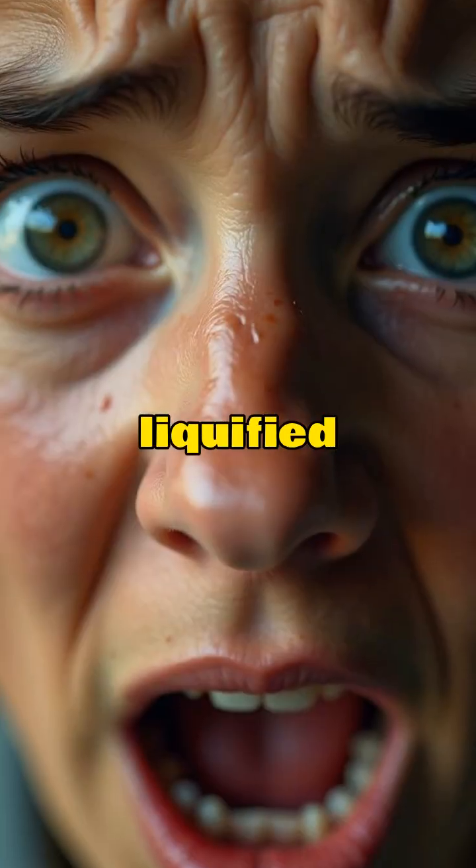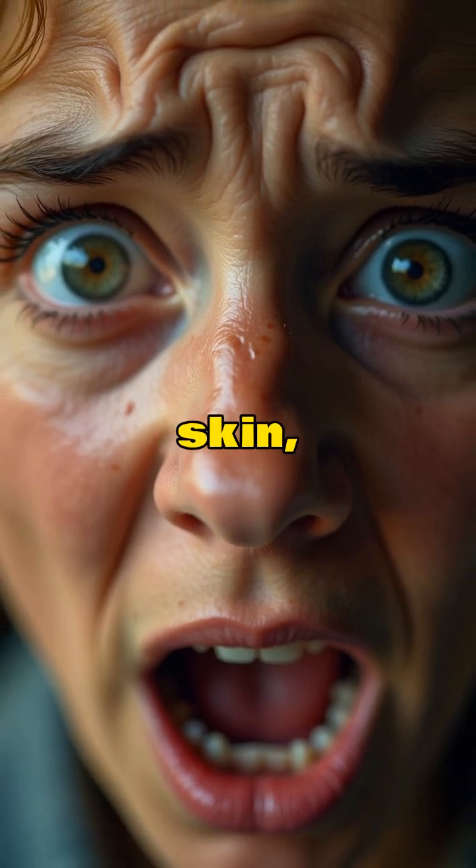Hot dogs can legally contain up to 20% mechanically separated poultry — basically liquefied chicken including bones, skin, and nerves.